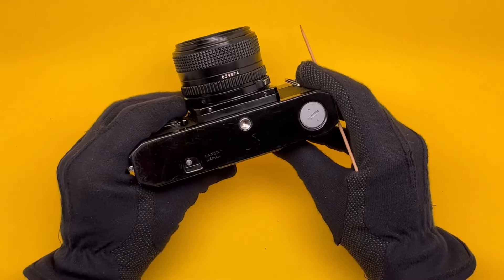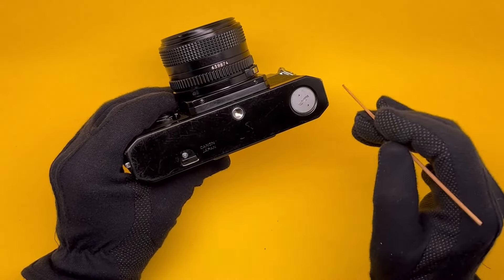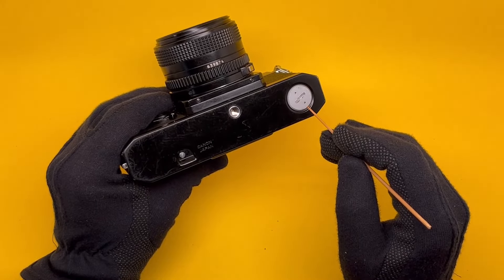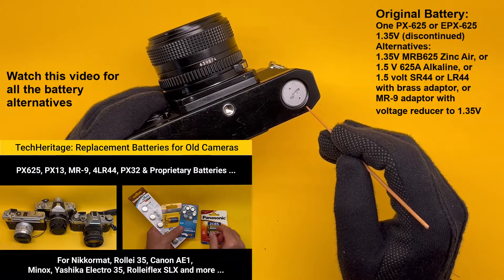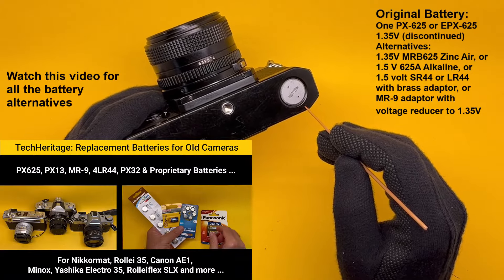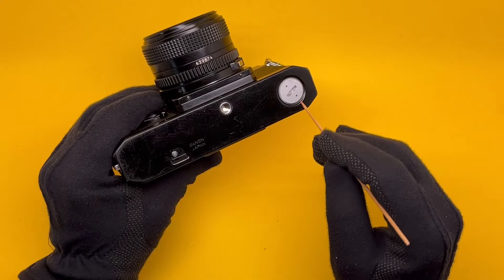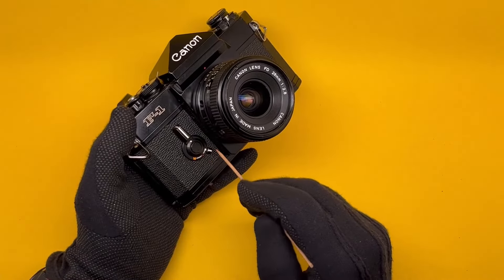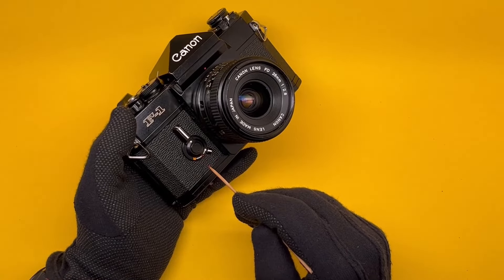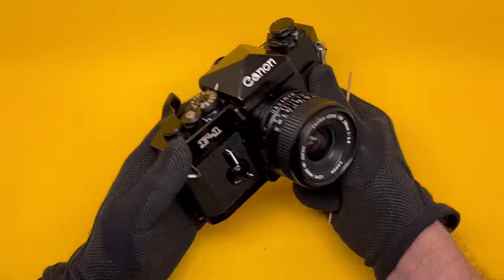The bottom of the camera is very simple: film rewind button, battery chamber — it takes one mercury battery. Nowadays you can't find those, so you use an SR44 or LR44 with an adapter, which works well. There's also a tripod mount. Then there is a multi-function dial that does three different things. One of them is the self-timer: you wind, then push this all the way down — not halfway, all the way — otherwise it won't work.